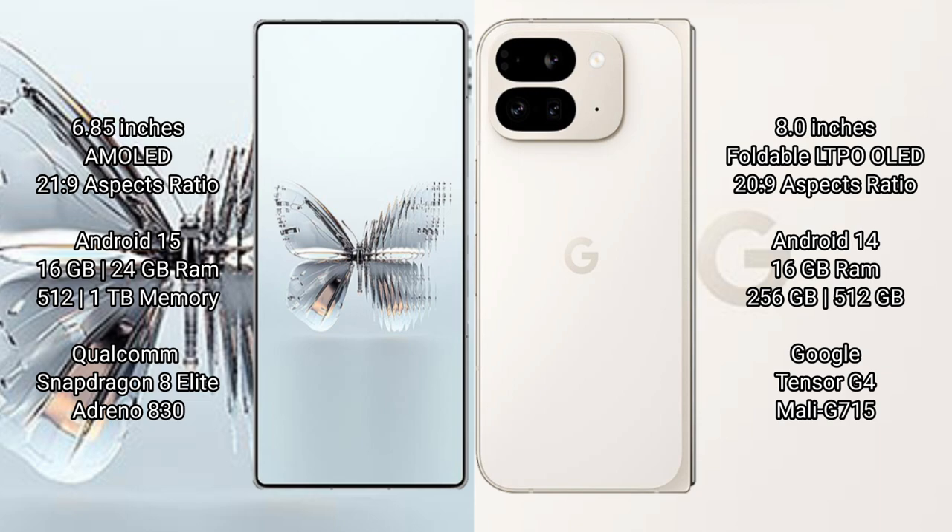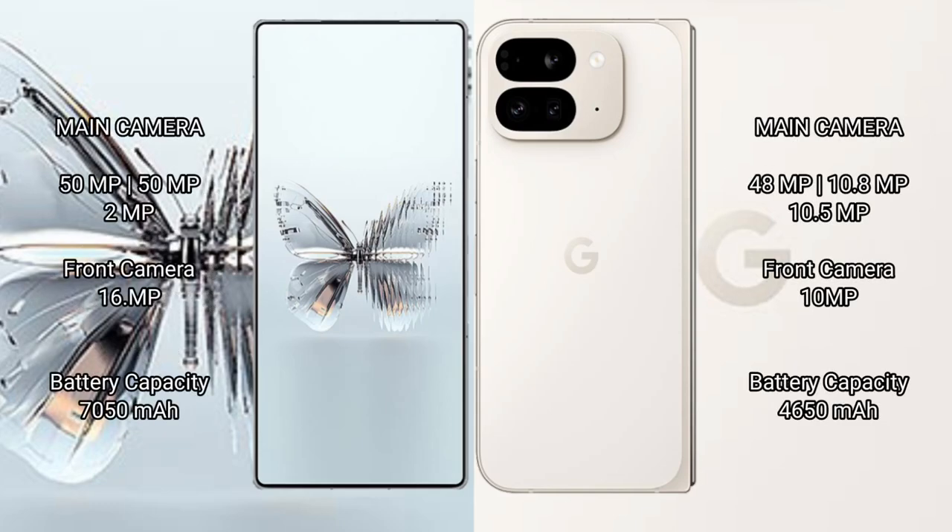The Google Pixel 9 Pro Fold offers 8 to 16 GB RAM and 256 to 512 GB internal storage, powered by the Google Tensor G4 processor with Mali GPU. The RAID Magic 10 Pro Plus features a rear triple camera setup of 50 MP plus 15 MP plus 2 MP.